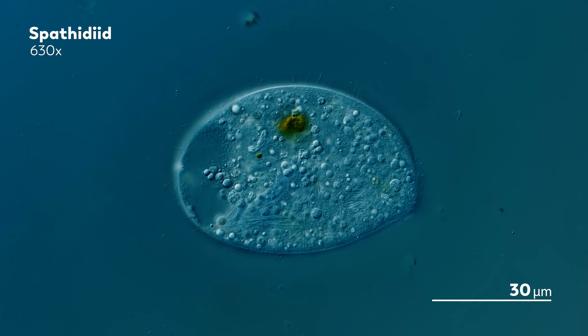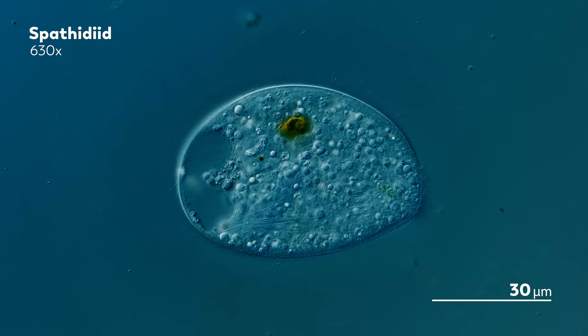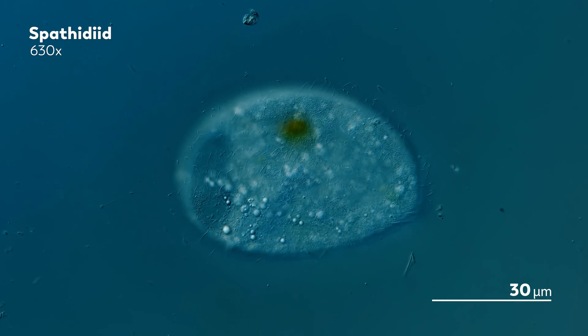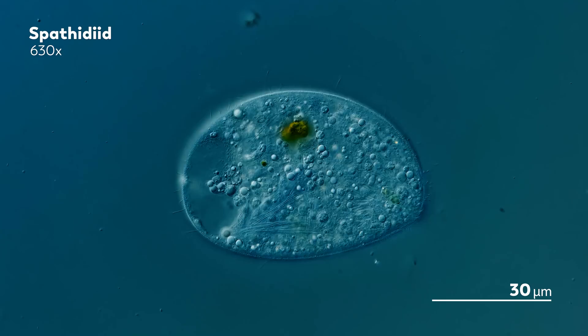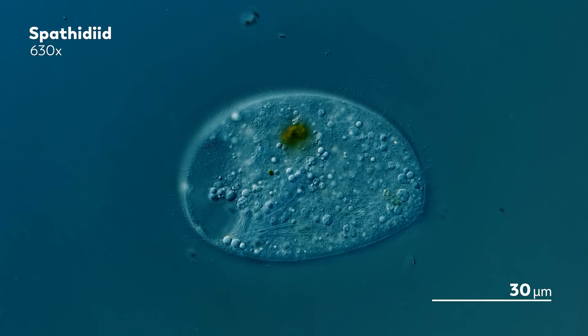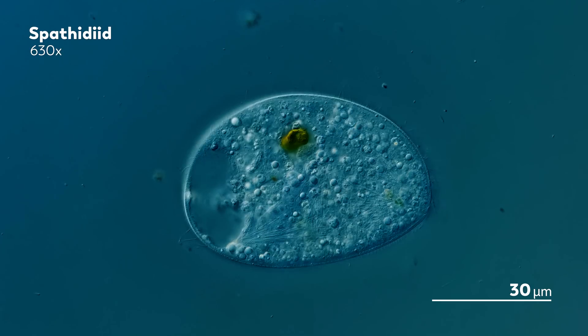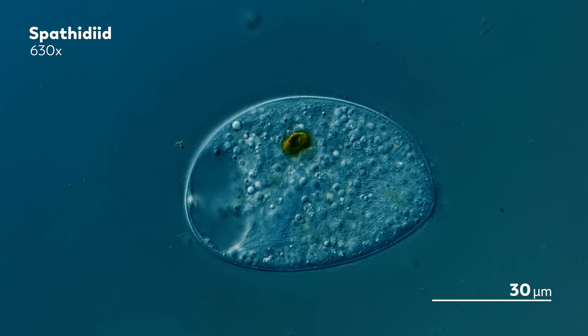So to avoid that watery explosion, they rely on those large contractile vacuoles to gather excess fluid and then expel it back out into the world. So in a way, what you are looking at is the spethitid equivalent of a bladder, taking up a large amount of space so that the ciliate can do its own version of peeing.